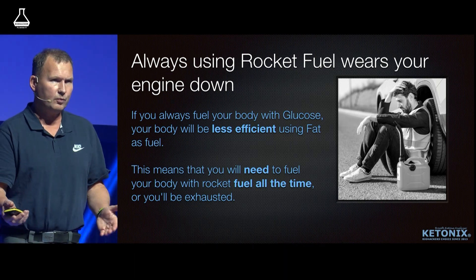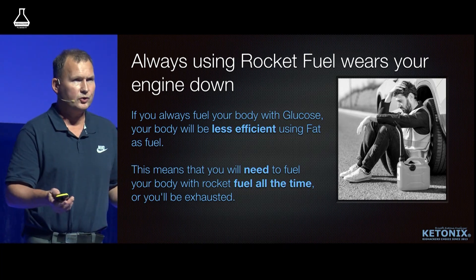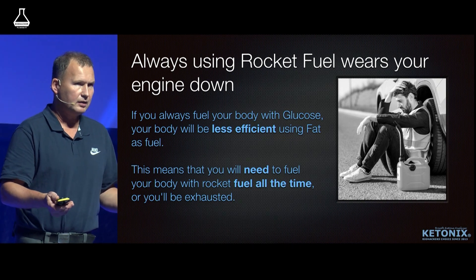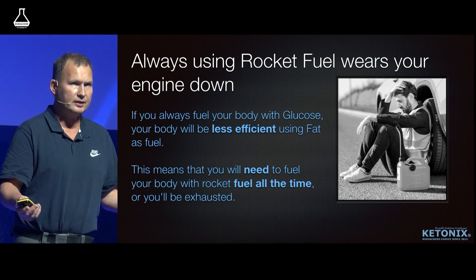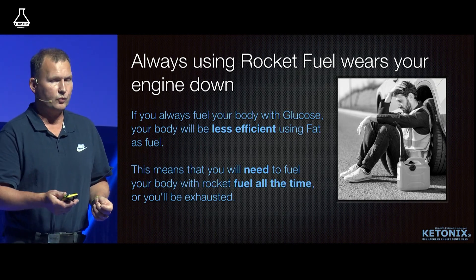The switch from glucose to fat takes a while, but if you are using a ketogenic lifestyle, you'll always be using fat and you save your rocket fuel for when you need it.